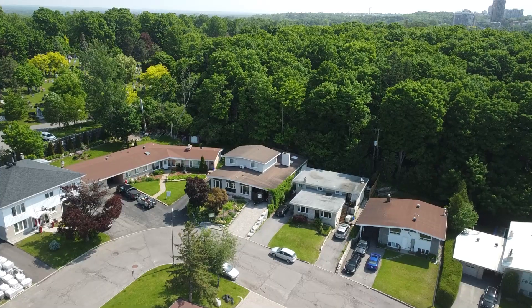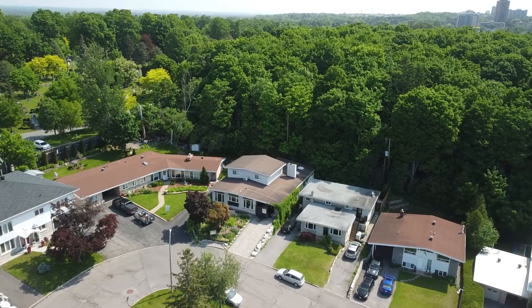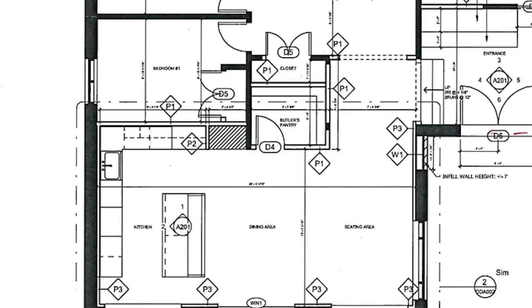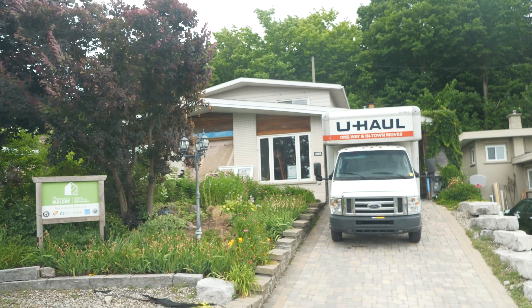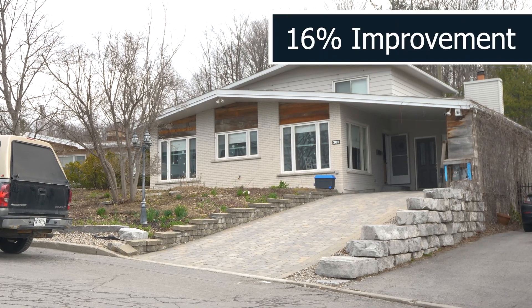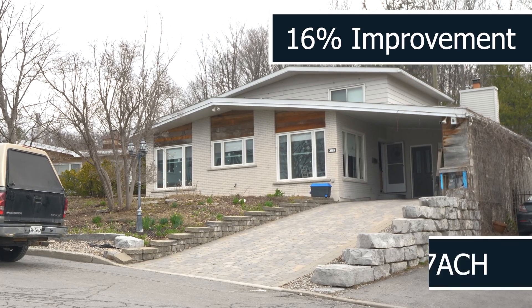This two-story slab on grade is a project we're currently in the process of finishing. The homeowners are retrofitting the kitchen area and mudroom, which account for about 20% of the current building envelope. The original air tightness was 9.2 ACH, and our energy advisor recommended a minimum 16% improvement for an ACH of 7.74. Homesol was the energy advisor for this particular project.